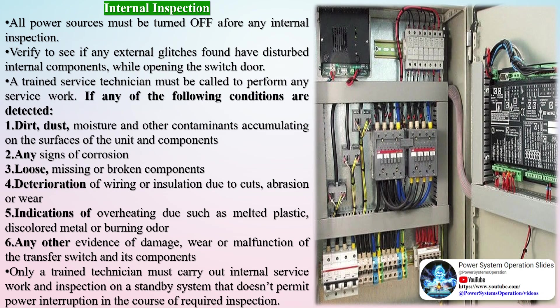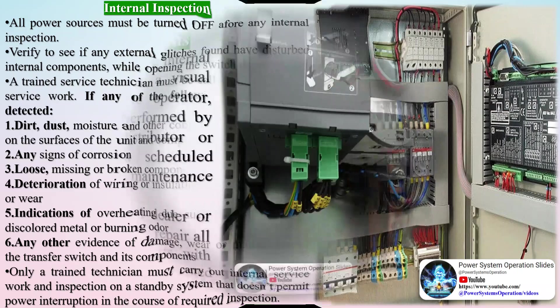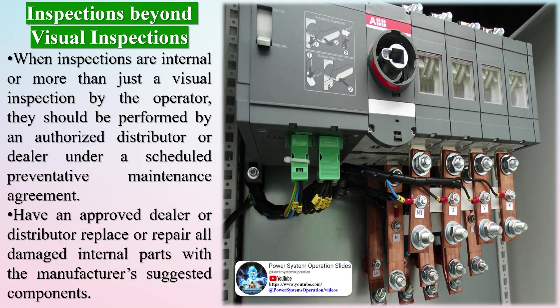NFPA 110 states the following rules for automatic transfer switch testing and operational inspection: Emergency power supply systems (EPSS), including all components, should be exercised under load at least monthly and inspected weekly. If the generator set is used for peak load shaving or standby power, such use should be recorded and may replace scheduled functioning and testing. Transfer switches shall be operated monthly. The periodic test should constitute electrically functioning the transfer switch from the standard position to the alternate position and returning.